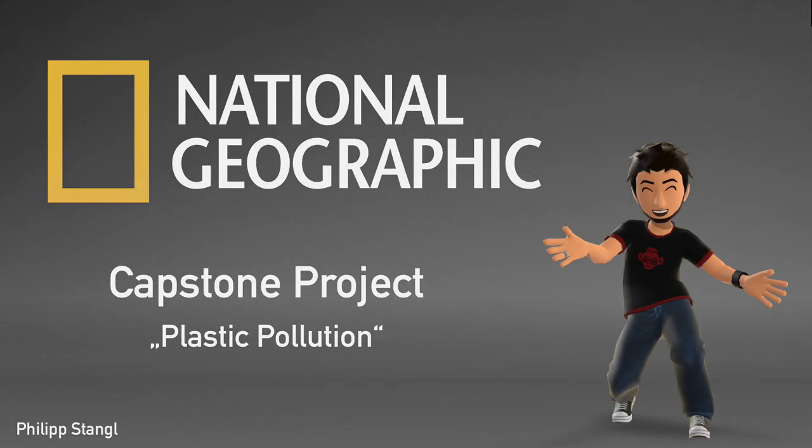Hi, my name is Philip Stangl and I want to be a National Geographic Certified Educator. I'm a middle school teacher in Radstadt where I've been teaching for about nine years. Radstadt is a small town in Austria with a population of about 5,000 people.